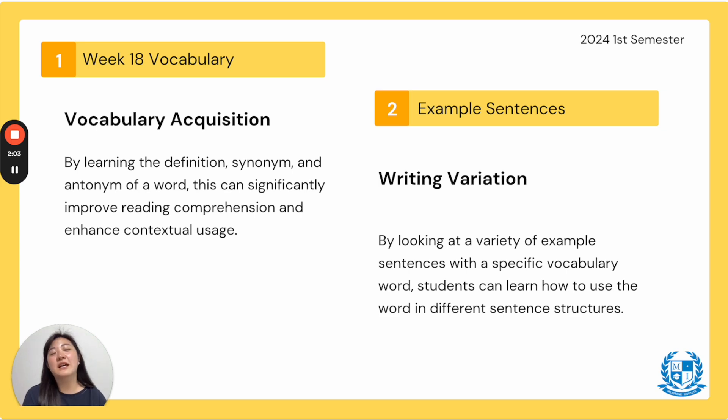Second, this is for our example sentences. There are already two example sentences — why are we going over a total of four? This is to help with your writing variation. By looking at a variety of different example sentences with one specific vocabulary word, students can learn how to use the word in different sentence structures and not have boring, repetitive sentences. If you haven't already, please pause the video and go get your vocabulary workbook.